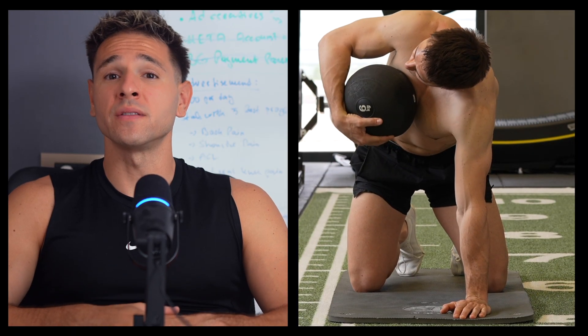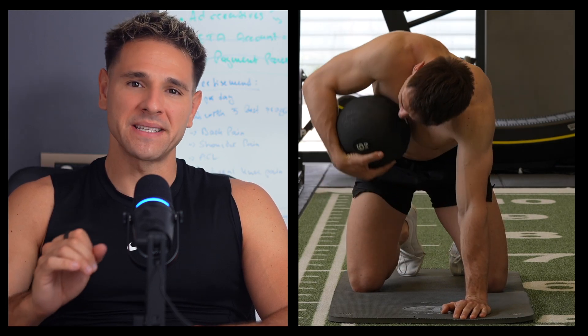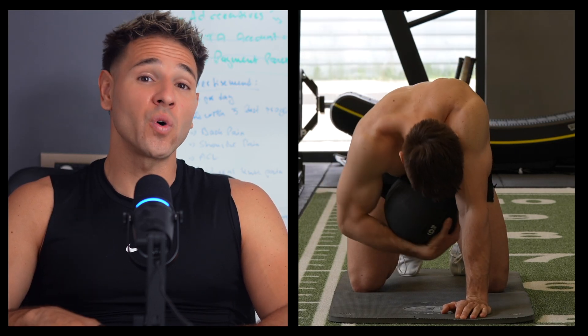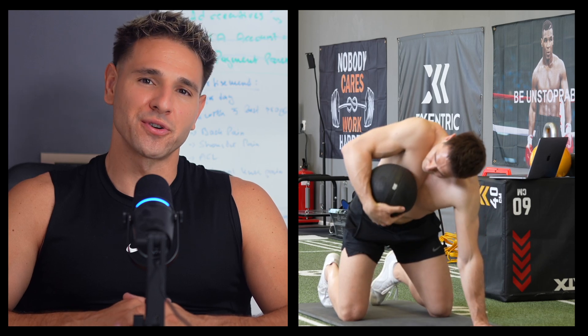Exercise number one: the quadruped thoracic rotation with a medicine ball. Start on all fours with your knees firmly on the ground. Take a light medicine ball and wrap one arm around it, holding it close to your body. From here, open your chest towards the side of the arm holding the ball. Keep the movement controlled and think about driving rotation through your thoracic spine, not the lower back. This activates the rhomboids, spinal rotators, and deep postural stabilizers. As you improve, progress by using a heavier ball or increasing the range.